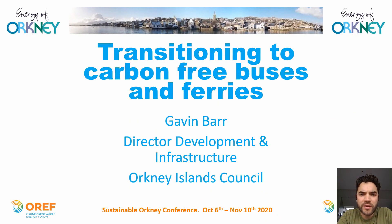Good evening, I'm Gavin Bar, Director of Development and Infrastructure at Orkney Islands Council. I've been asked to give a short presentation focusing on work underway to transition our bus and ferry services towards a low carbon — and in due course carbon-free — situation. I'll begin with what we have now, giving a flavour of the services and fleets currently in place, followed by work already underway and the journey ahead in the months and years to come.